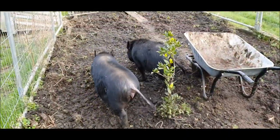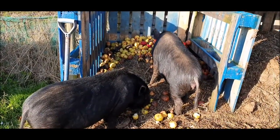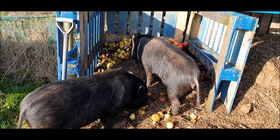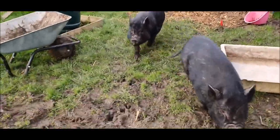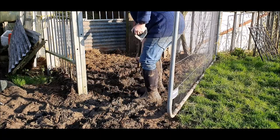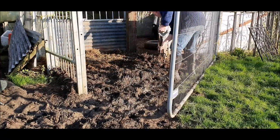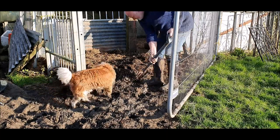Pigs lose interest before it's time to put them away. Ruby, no, come on. Just as I've finished pushing back the sludge so I can shut the gate, Chester decides to go in and have a snack on some pig food.